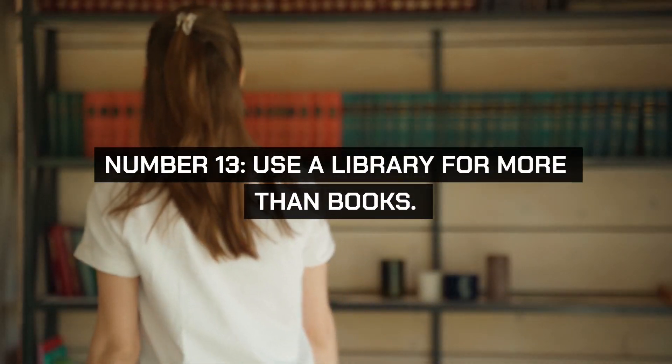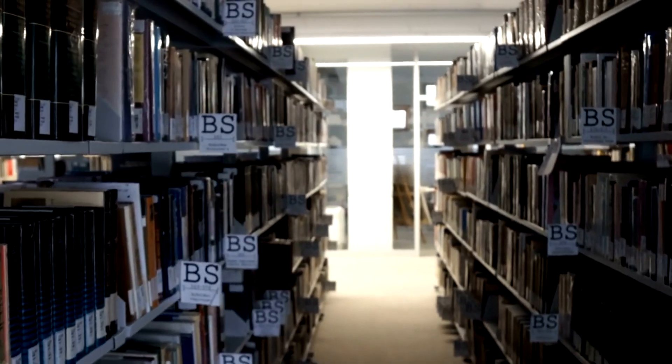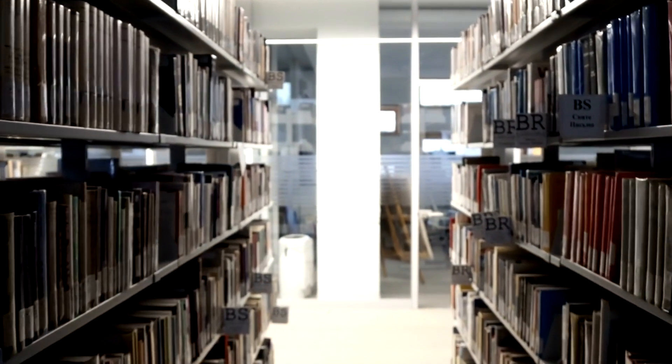Number 13. Use a library for more than books. Libraries offer a wealth of free resources beyond books, including e-books, audiobooks, DVDs, magazines, and even tools or equipment.